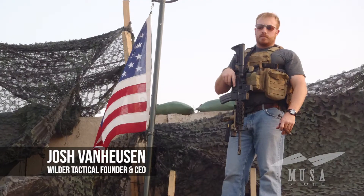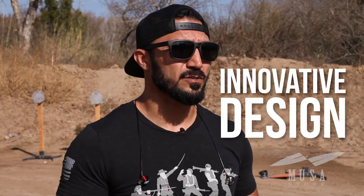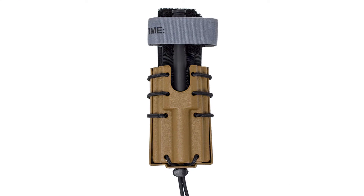Josh Pan Hewson was a combat medic in the first 75th Ranger Regiment and knew first-hand the challenges faced when deploying medical equipment in combat. In 2009, Josh developed an innovative design for a tourniquet holder, and Waller Tactical was born.